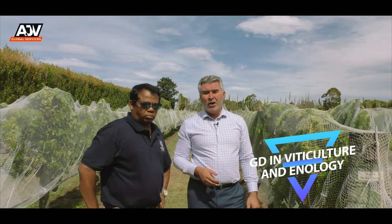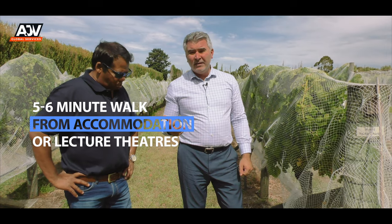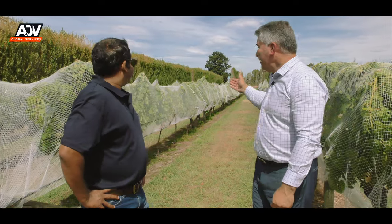This is where the university students come and learn their viticulture. Here we're at the vineyard. At Lincoln we run a Bachelor of Viticulture and Enology, a Graduate Diploma in Viticulture and Enology, a Masters of Wine and Viticulture, and also a PhD program. This vineyard is within about a five to six minute walk to accommodation and lecture theatres. Students in the Bachelor program, Graduate Diploma, or all levels of programs are actually out here growing grapes and making wine. It's a requirement for students doing the Bachelor and Graduate Diploma to have responsibility for part of a row of grapes — they will grow them, harvest them, and make wine.